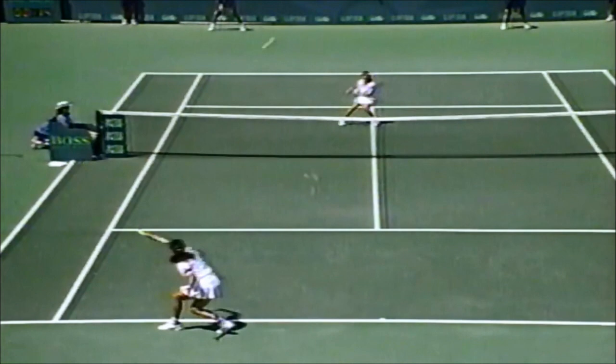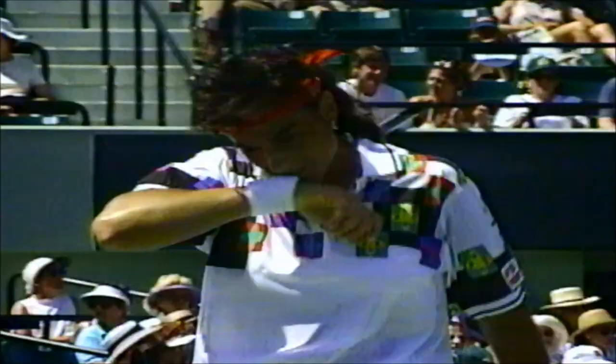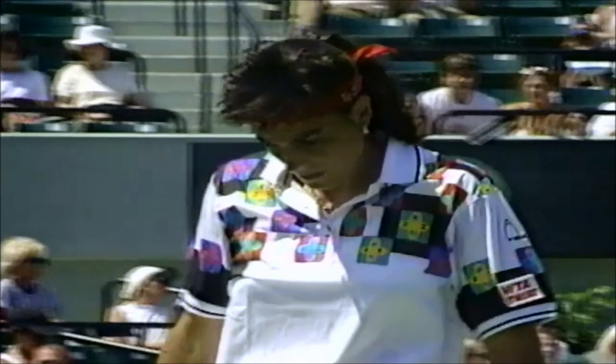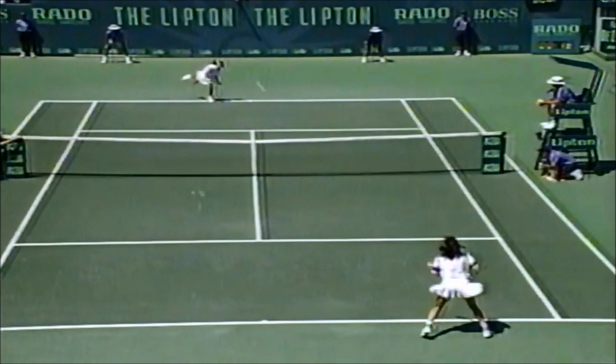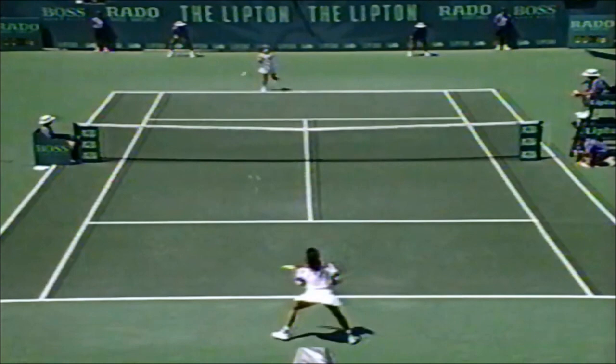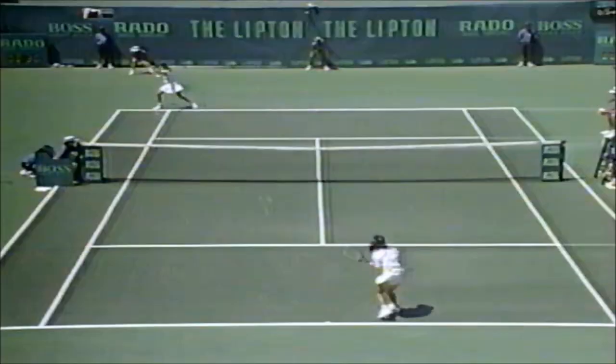Oh, that's too good. It really is. Here's Date trying to impose herself at the net. Good angle on that two-hander, and that could be responsible for some of her shoulder problems.